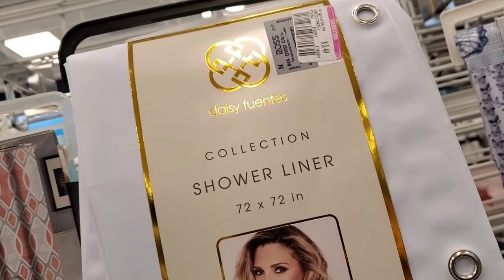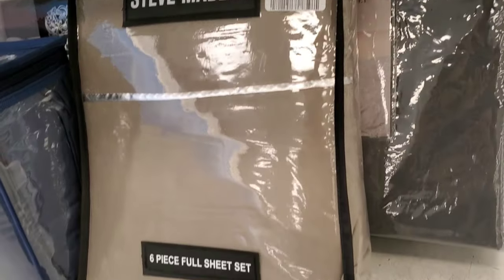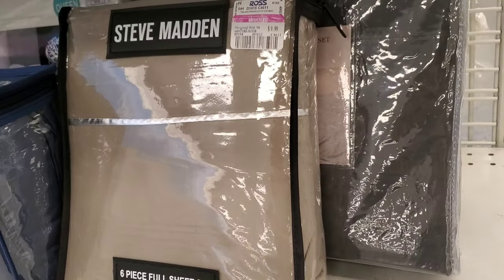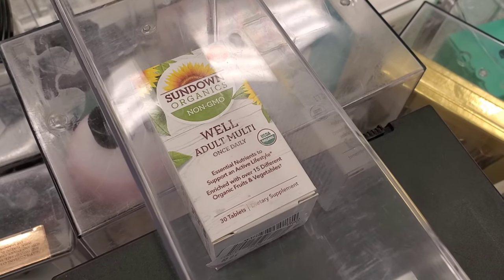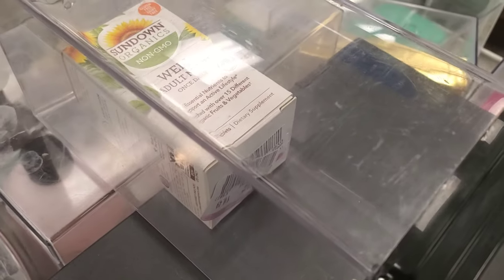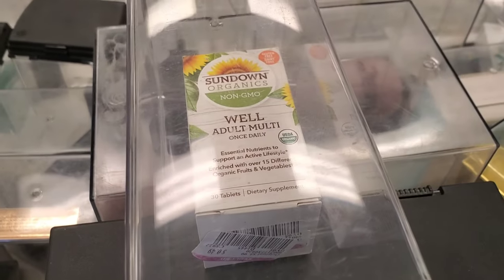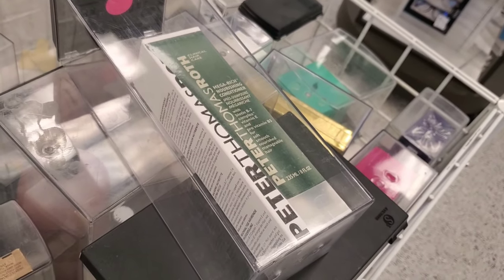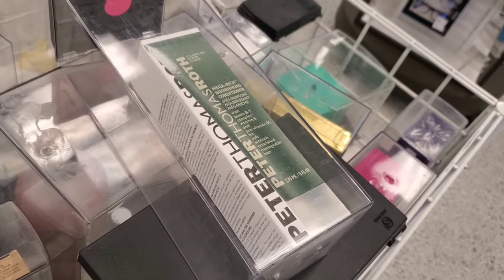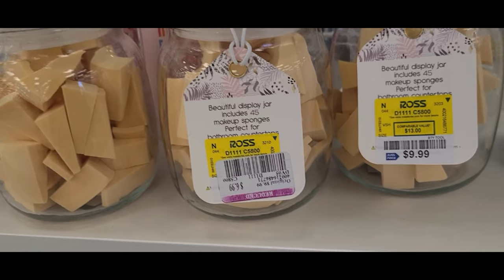They also have shower liners marked down for only $3.49, and a Steve Madden bedsheet for $9.99. Also, this multi-vitamin non-GMO organic for only $0.49 — I couldn't see the expiration date, otherwise I would have picked it up. They also have Peter Thomas Roth Mega Rich Nourishing Hair Conditioner for only $9.99 — it looked so good and I've never seen it anywhere else.